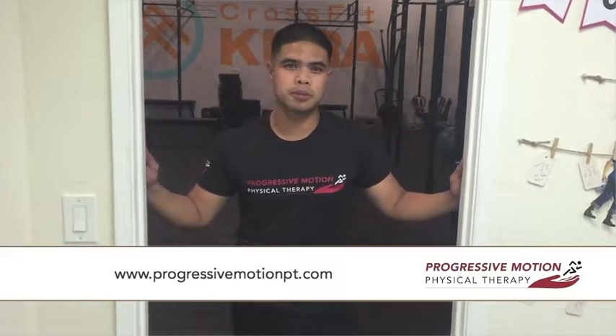Hold that for about 30 seconds. A great exercise to pair this with is a video we released previously — the postural reset exercise with the Brugger band. It's a great exercise to facilitate throughout your day. Give this a shot. If you have any questions, feel free to contact me at www.progressivemotionpt.com. Thank you.